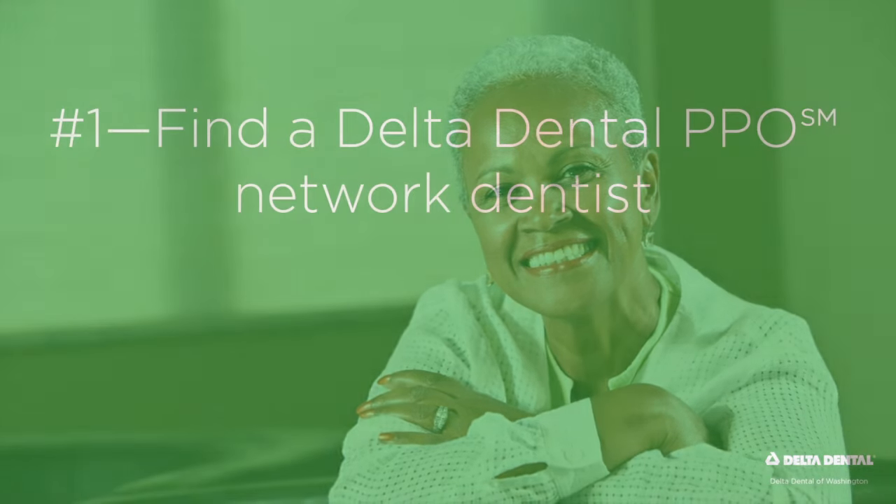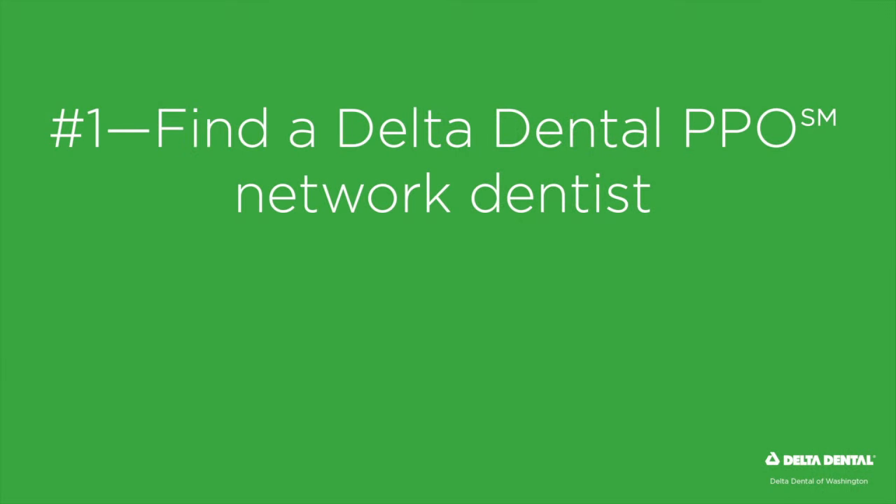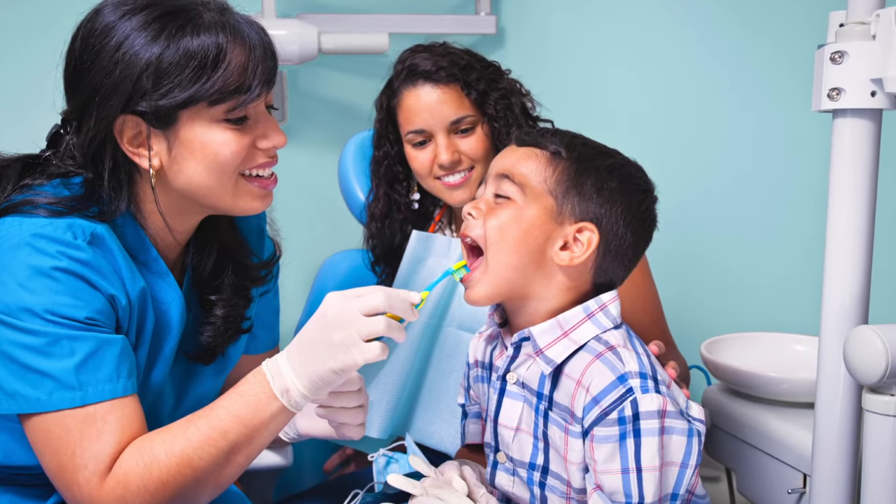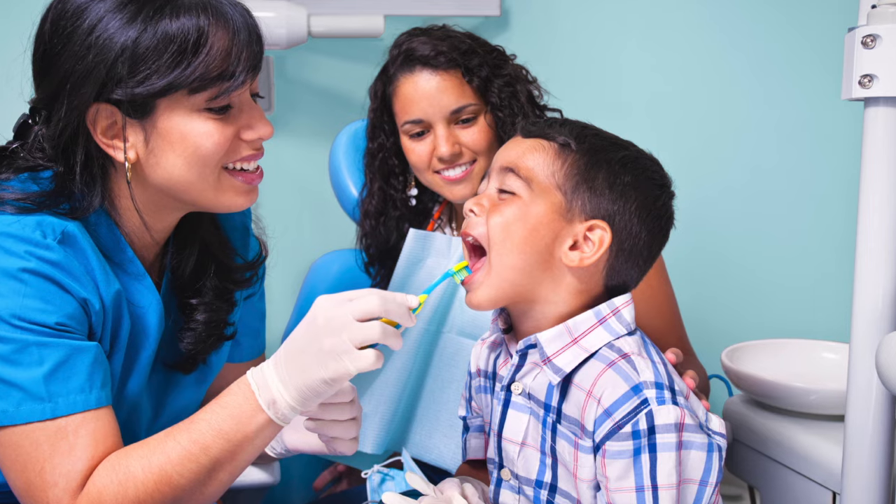Your plan is designed to give you the greatest out-of-pocket savings when you see a Delta Dental PPO Network dentist. Delta Dental PPO dentists not only file all your claims forms, they agree to provide services at significantly discounted rates, which means greater savings for you.